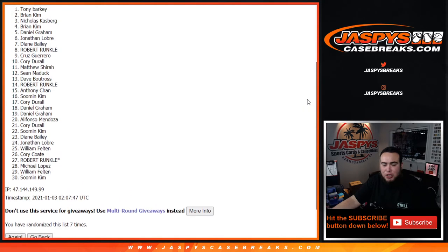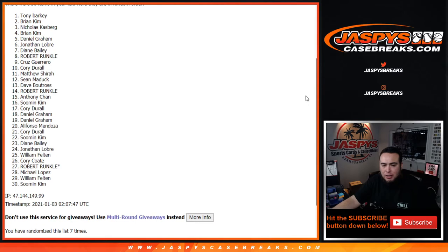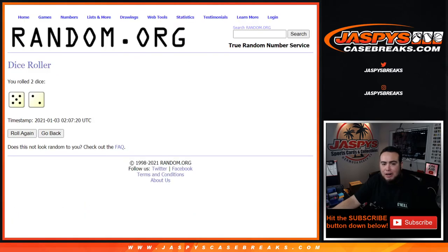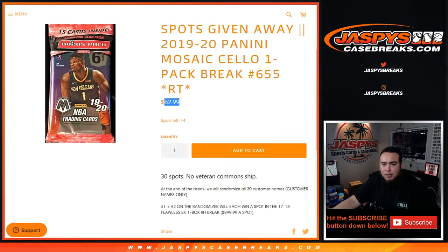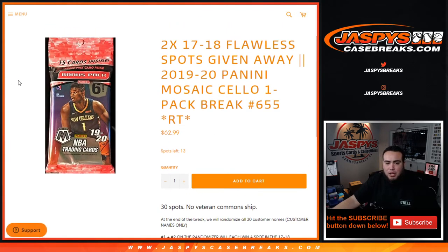Brian Kim and Tony Barkey — wow, there you go, congratulations after seven times, top two get in. Another way to win right here — number two, 655, and it's at 13 left. I'll give you guys a lowdown on how many we actually have to do. I don't think it's too many — maybe one more after this. Appreciate you guys. Jaspis casebreaks.com.